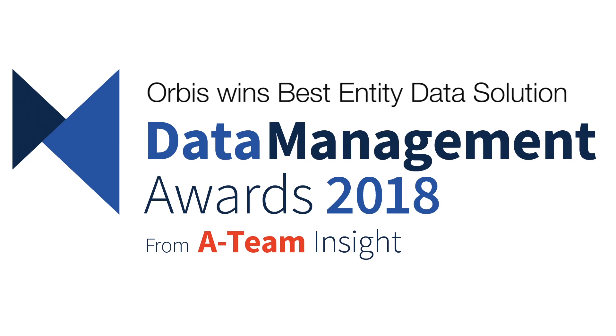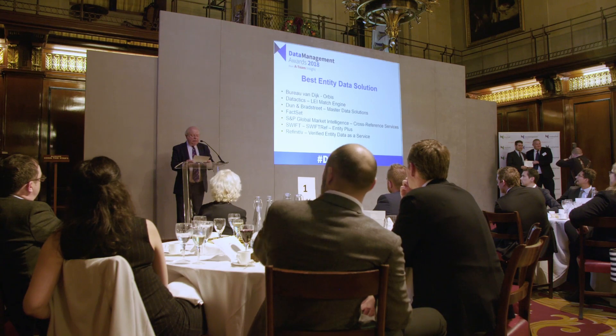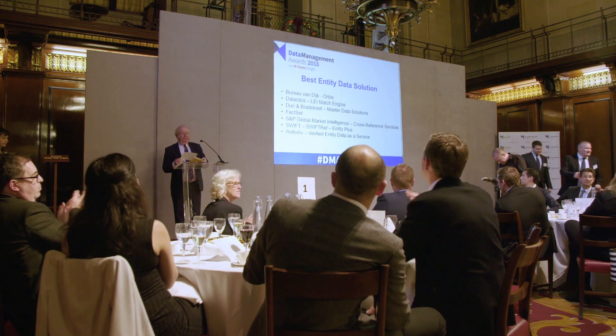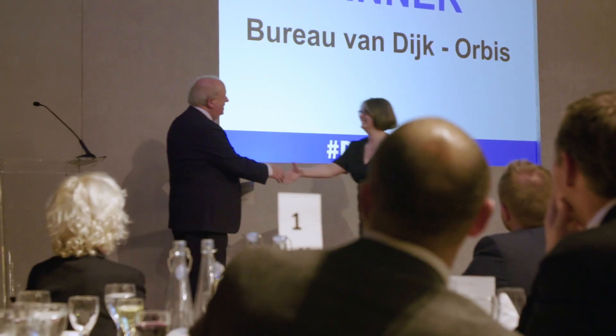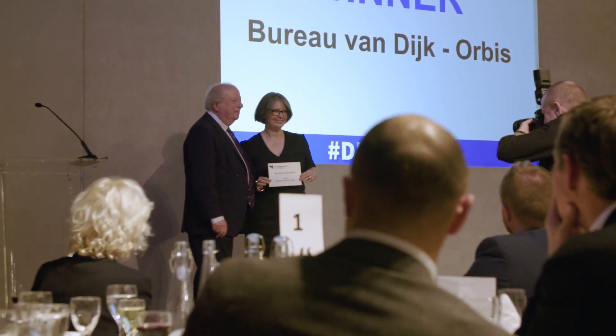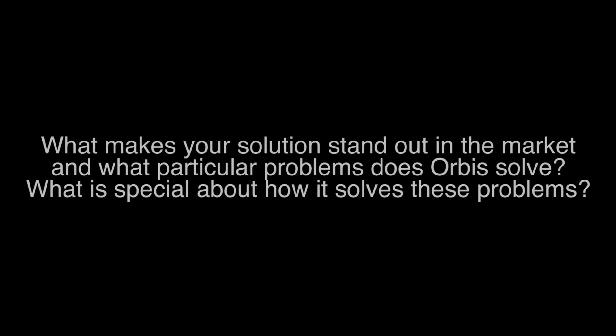We now go on to the best entity data solution, and the winner is Bureau van Dijk Orbis. Orbis is Bureau van Dijk's database of entity data. It focuses on private company information, but it has other entities in it too, and it's currently covering about 300 million entities in all countries across the globe.